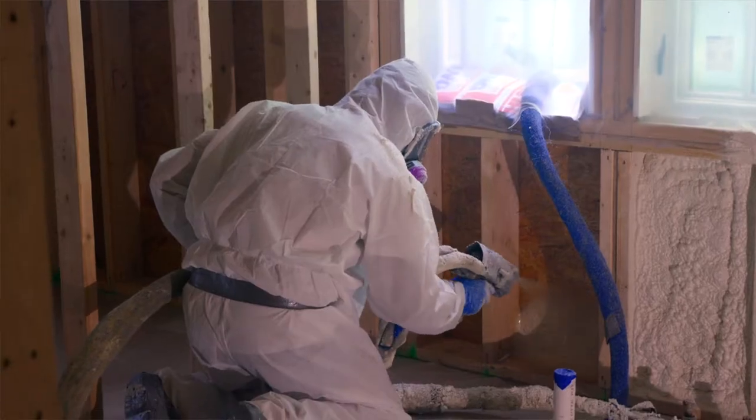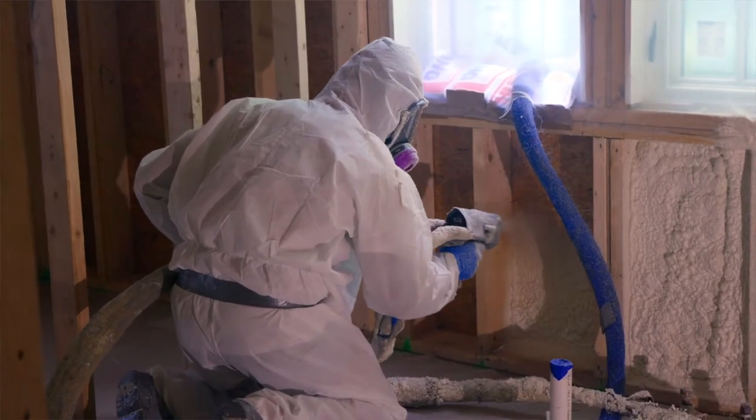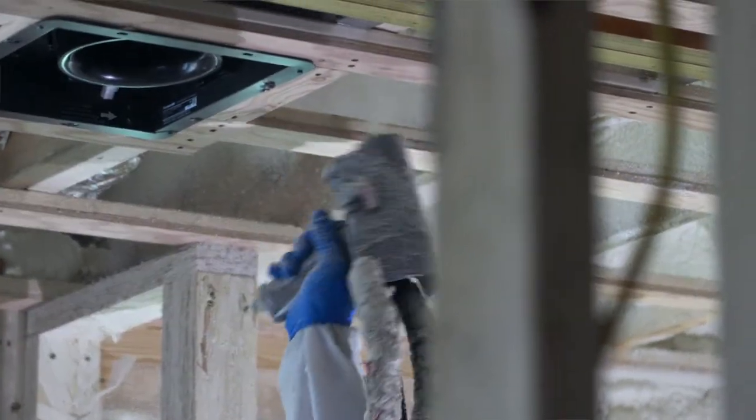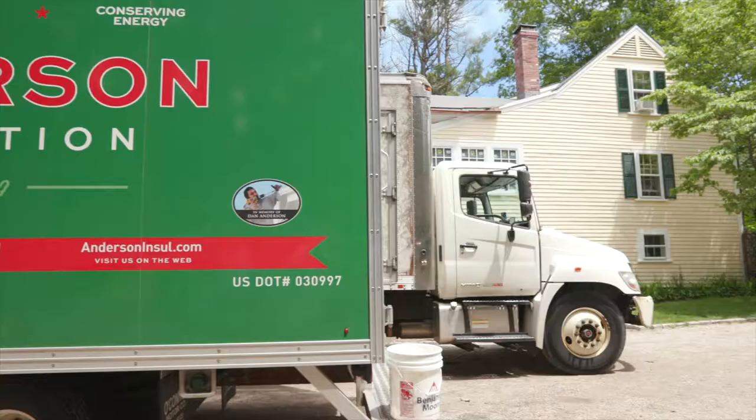Our installation crews are all technicians in their own field. Our spray foam guys really have to be dialed in to how the equipment works, and even our blown-in crews have the same type of equipment that they have to use — they have to dial everything in, so they're more technicians than they are installers.